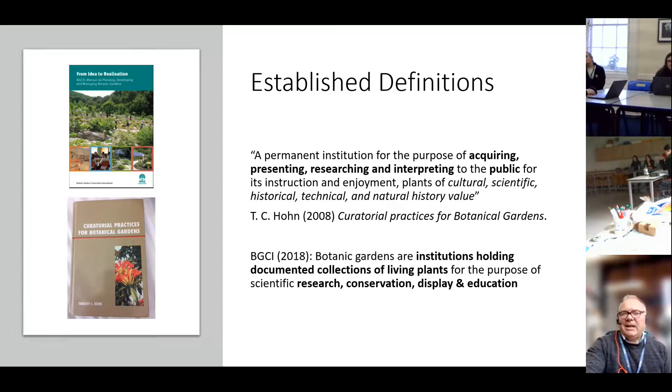At this stage it's useful to talk about what a botanic garden is, because they aren't just parks or gardens growing beautiful plants. They are institutions with a mission — something they're trying to do for the greater good. T.C. Hone, writing in 2008, says there's something around acquiring plants, presenting them, but also conducting research and interpreting that so the public can understand and enjoy the cultural, scientific, historical, technical and natural history value of those plants.